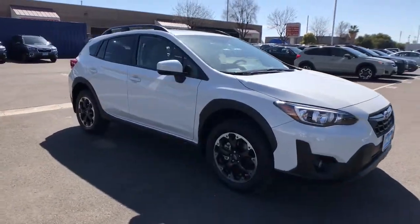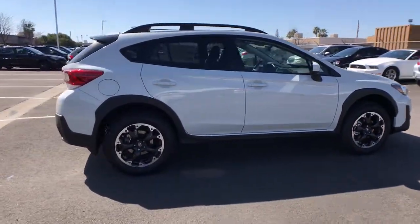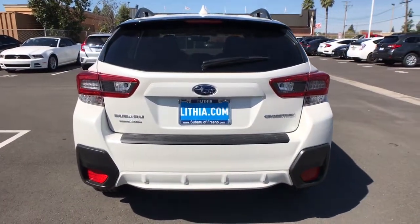You just found the 2021 Subaru Crosstrek. This ruggedly styled Crosstrek delivers peace of mind wherever the road may lead. From its all-weather capability to its high marks for safety, this compact crossover inspires confidence.